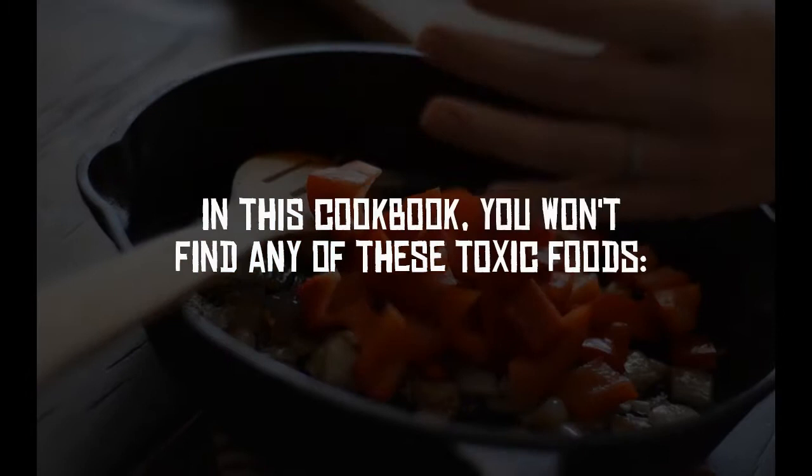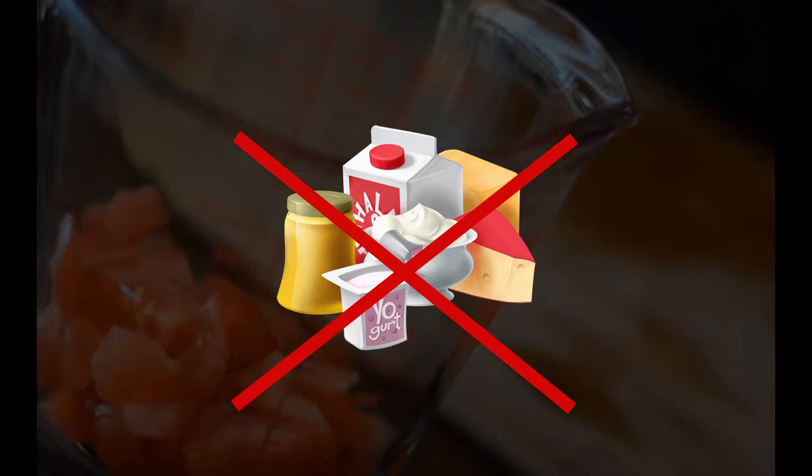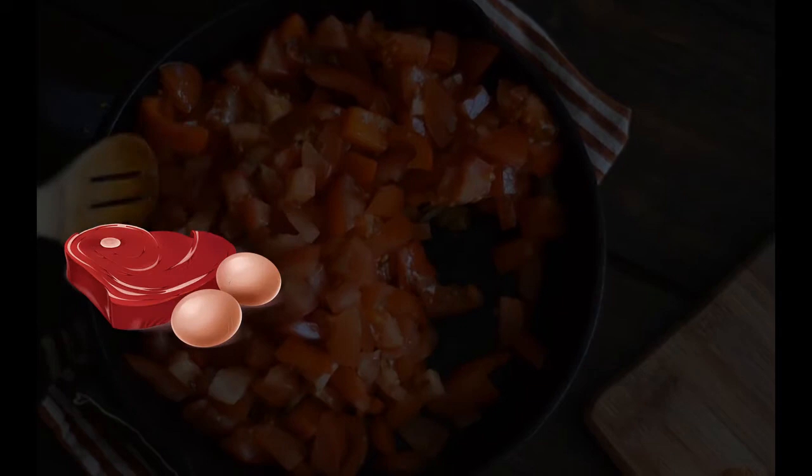In this cookbook, you won't find any of these toxic foods: grains like wheat, corn, and oats; vegetable oils; sodas; sugar; fruit juices; legumes like soy, peanuts, and lentils; dairy products; and processed foods and preservatives.